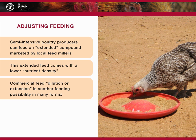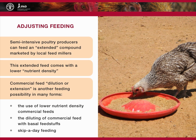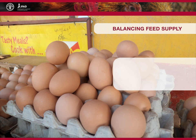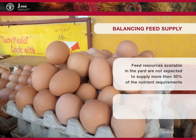Commercial feed dilution or extension may take many forms: the use of lower nutrient density commercial feeds such as grower feed for laying hens or broiler finisher; the diluting of commercial feed with basal feed stuffs; or skipper day feeding, where the recommended commercial feed type is used but not provided every day. Balancing the feed supply is vital for optimum production under the semi-intensive system, as the feed resources available in the yard are not expected to supply more than 30 percent of the nutrient requirements for production. Feeding of poultry therefore depends on the availability of compounded feed.